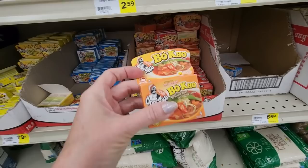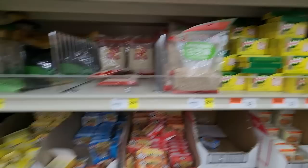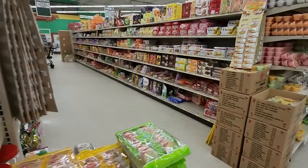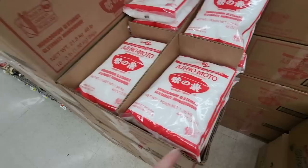We have marina sugar — like organic sugar. These are kind of like bouillon cubes. Roasted black sesame seeds, crushed roasted sesame seeds. When I was little I used to call them sesame streets. What's this? Umami seasoning — MSG.